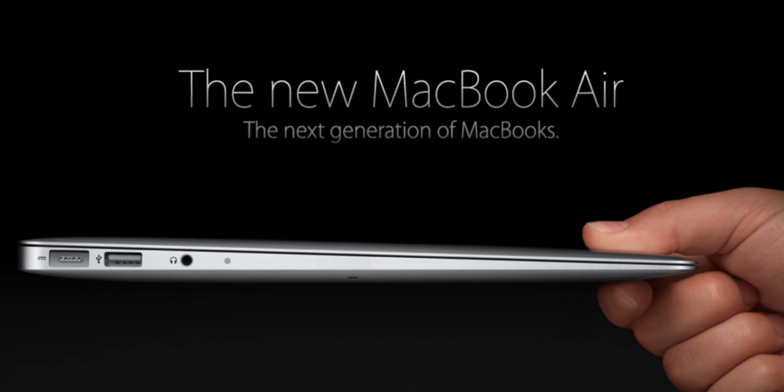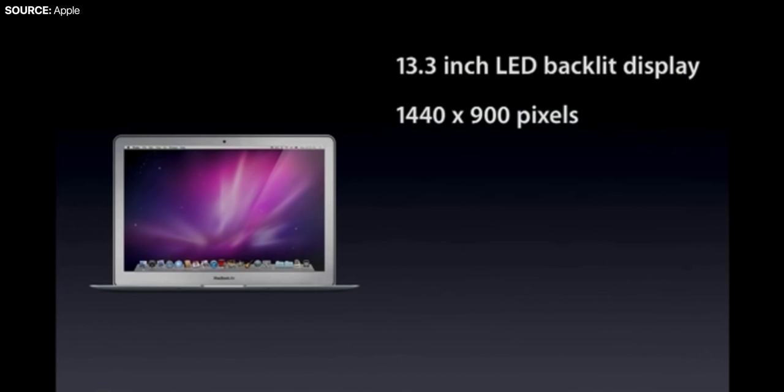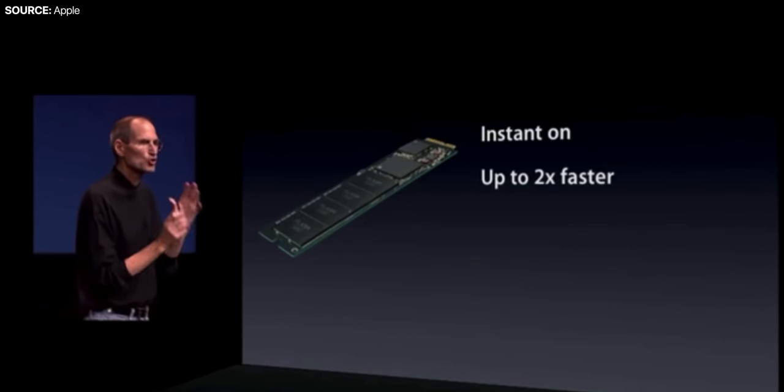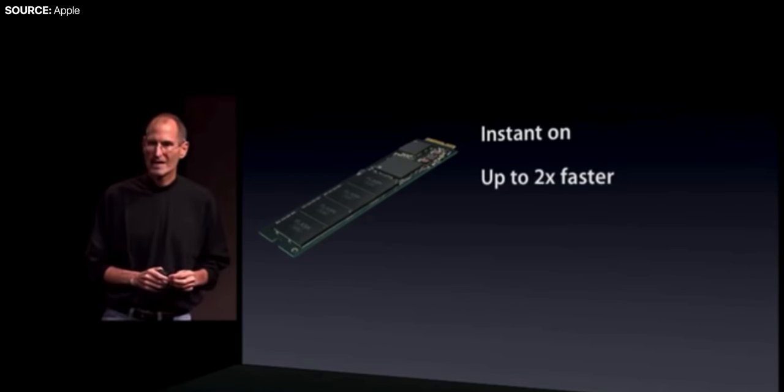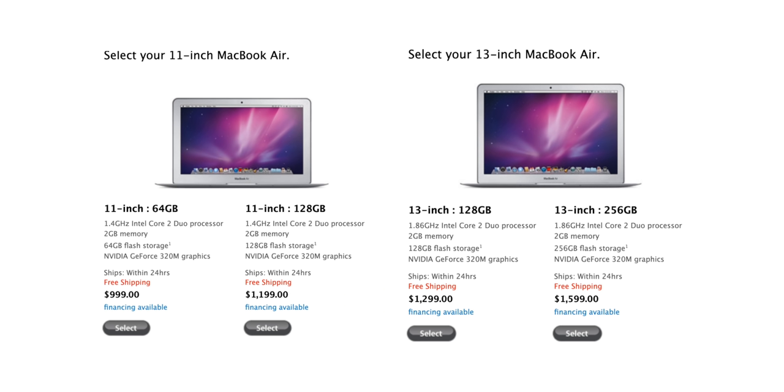Then, two years later in 2010, Apple released the second-generation MacBook Air. It featured a new tapered design with no more pop-up slots for ports, added a second USB port, dramatically improved performance with Intel's brand-new Core 2 Duo processors, and now included solid-state storage as standard on all models. Apple also dropped the price by $500, bringing it down to $1,300, and released a smaller 11-inch model. This second-generation design was what Apple sold for the next eight years, up until 2018.